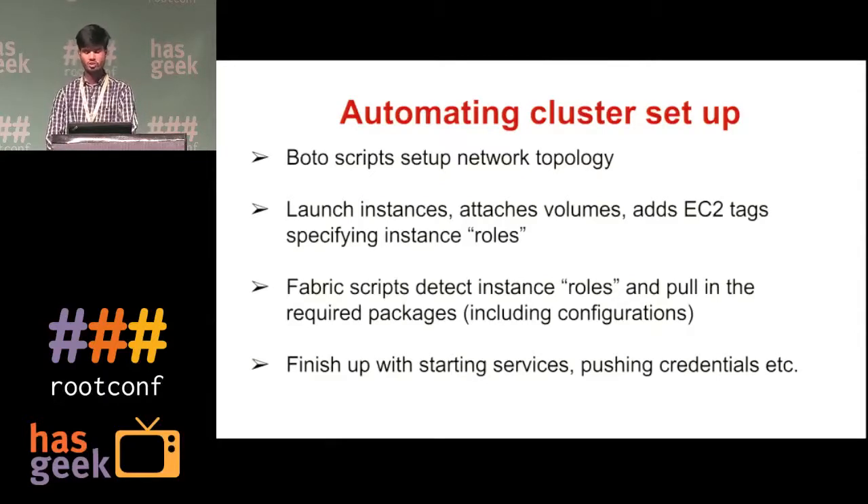We have something called roles — roles define what the purpose of that instance is, and we persist those roles in the EC2 tags. Whenever a machine is launched, if you are launching an app server, you tag that instance as app server in the EC2 roles tag. When Fabric is running and performing operations, it uses Boto's EC2 API call to figure out which instances to target and performs the actions on them.